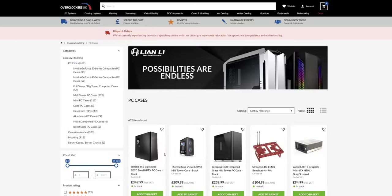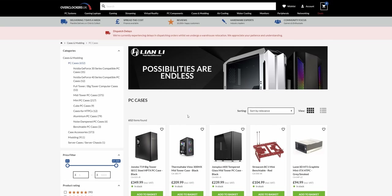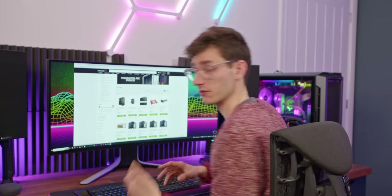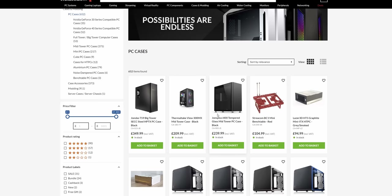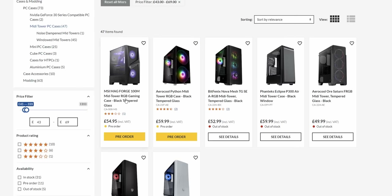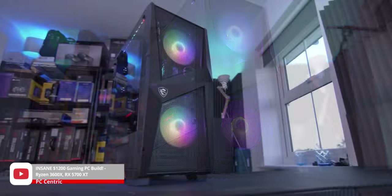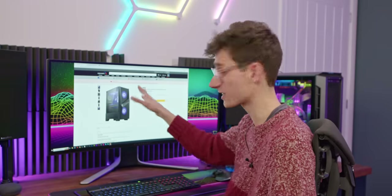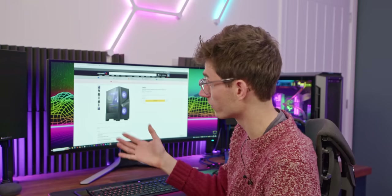When it comes to cases, this is always an area of personal preference. Because we've gone for a full-size ATX motherboard, we need a full-size ATX chassis, and we're usually looking for around about the 50-pound mark. The MagForge 100M is a case we've built on the channel — you can find that video in the top corner of your screen. This is on pre-order, so we're cheating a little bit, but this is actually one of my all-time favourite budget cases.